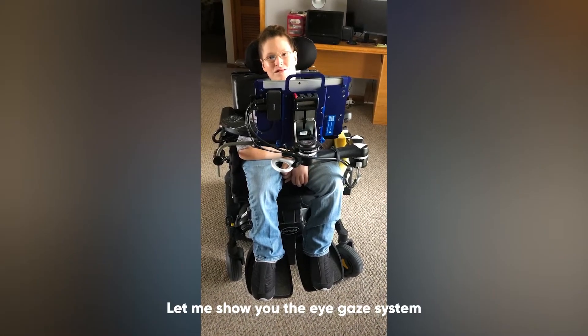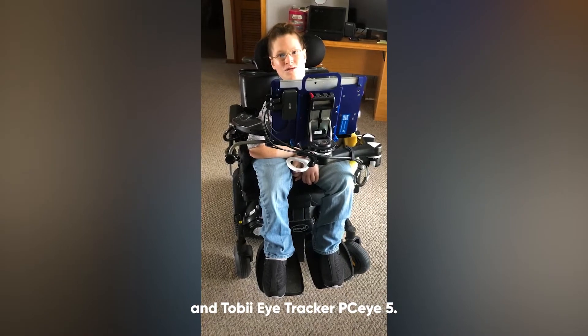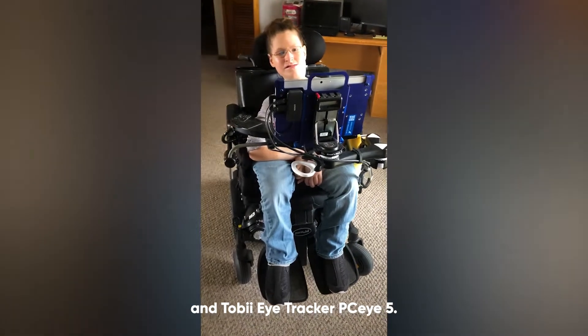So let's get driving. Let me show you the eye gaze system using TOL Technologies Ability Drive and the Tobii Eye Tracker PCI-5. Let's start.